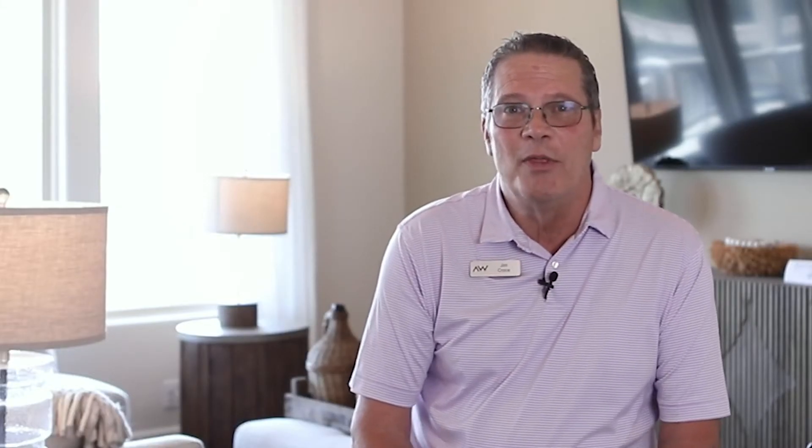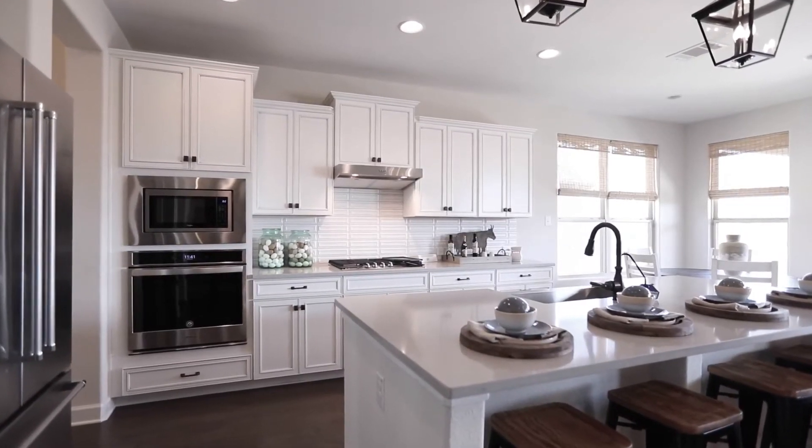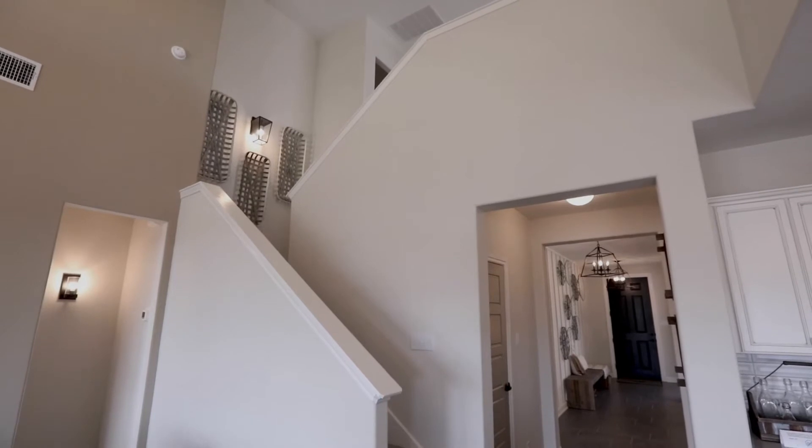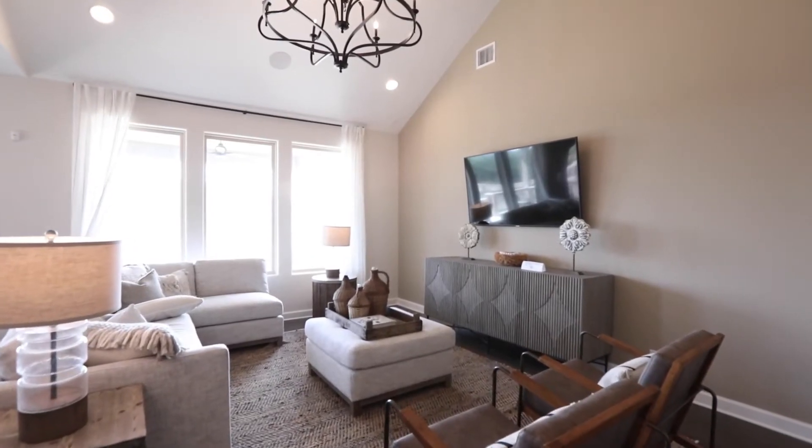In our beautiful South Glen community, we build 13 different floor plans. We have seven one-story floor plans, and we have six two-story floor plans mastered down on all of our two stories. We start in the upper 300s, and we have square footage ranging from 1,627 square feet up to 3,086 square feet.